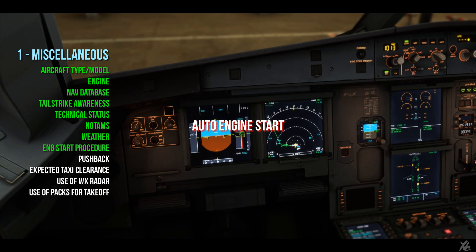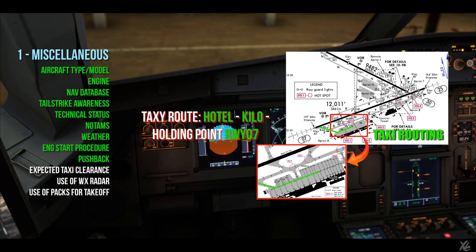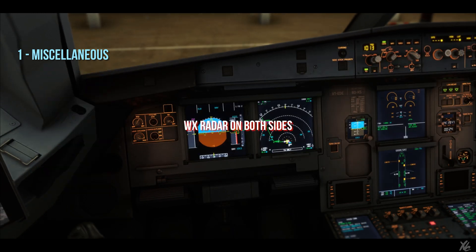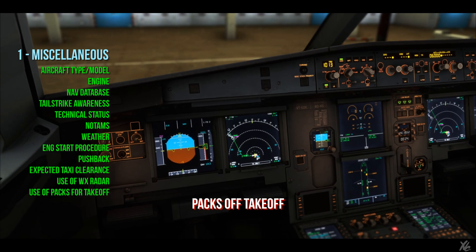QNH is 1013. Auto engine start. We are expecting pushback facing west. Taxi routing is going to be Hotel Kilo to holding point runway 07. We'll be using weather radar on both sides — monsoon conditions — and it's going to be pack soft takeoff.